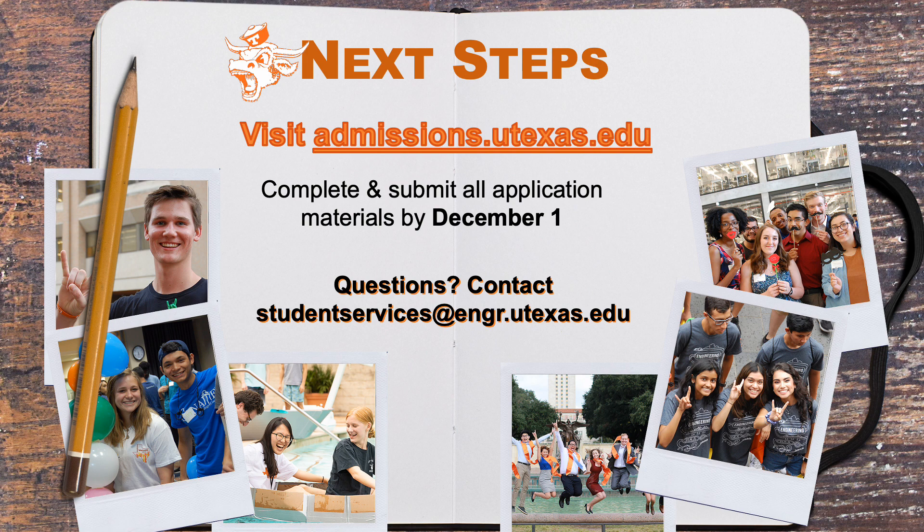If you're ready to apply to the University of Texas at Austin, here are your next steps. Visit and read through the University Admissions website. Submit your completed application materials by December 1st. If you should have direct admission questions, please reach out to the admissions office at admissions.utexas.edu. If you have questions about the Cockrell School of Engineering, please reach out to studentservices at engr.utexas.edu. Thank you so much for joining us today.